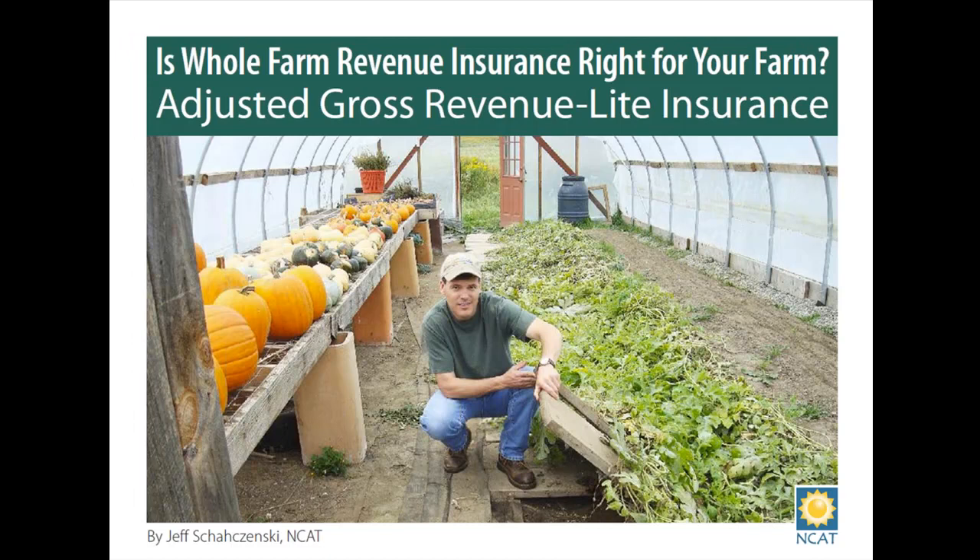AGR Lite may also be useful for organic farmers and those with unique specialty crops or livestock. The tool is a culmination of a four-year project supported by USDA's Risk Management Agency, or RMA. We at NCAT are grateful to RMA for their financial support of the development of the software tool and their support for this webinar.